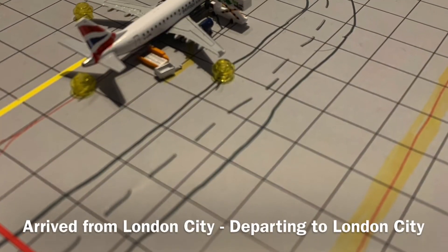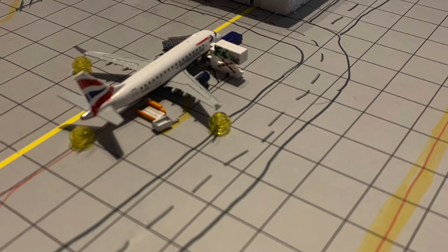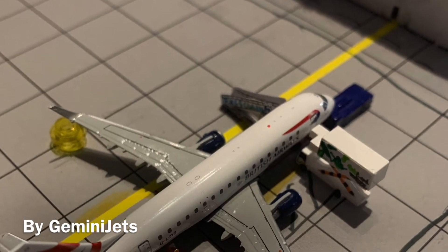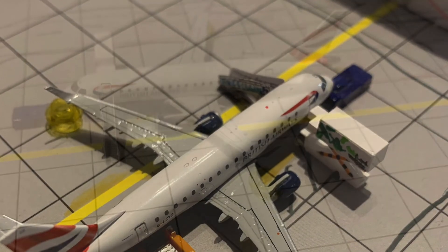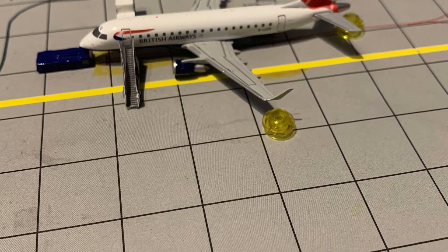Hopping over to the Domestic Terminal, we have this BA CityFlyer operating the second flight of the day to London City. The first one was much earlier and was the very first flight out this morning.